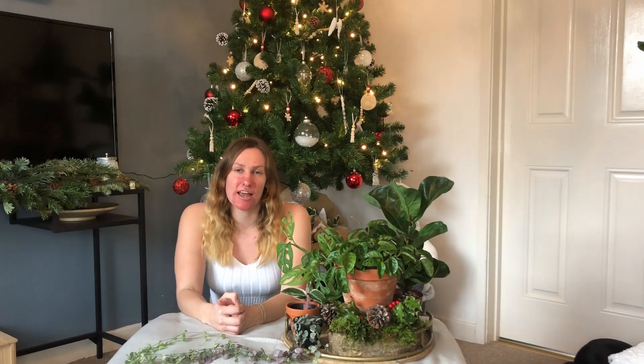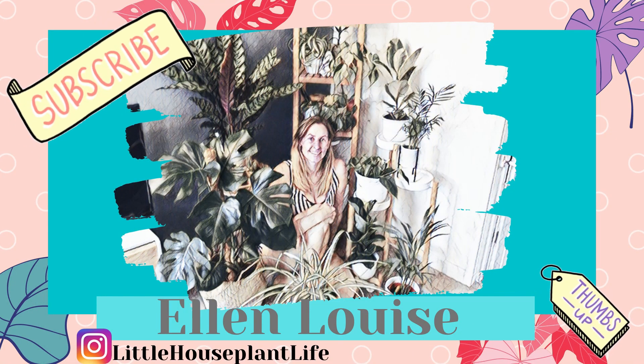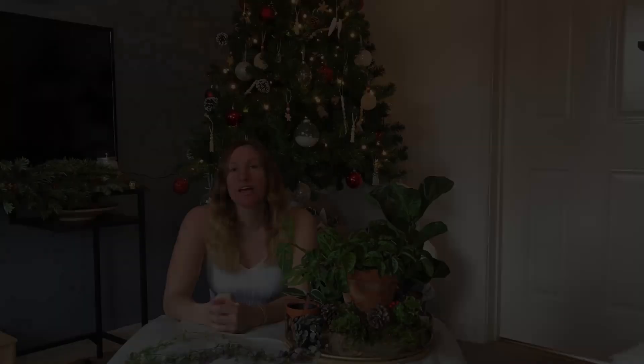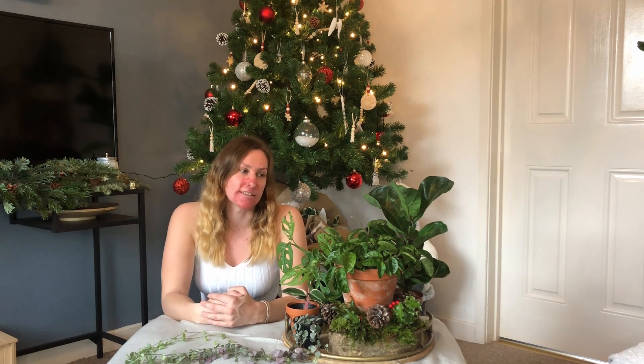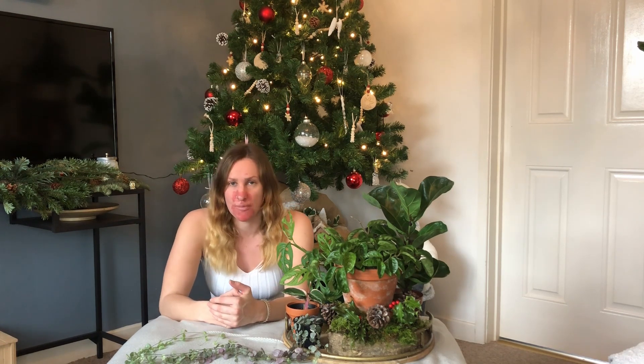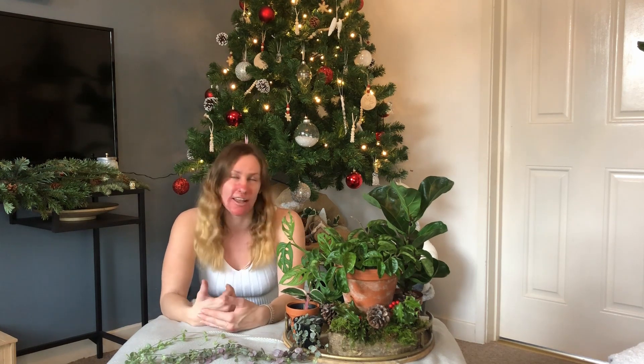Welcome to my channel, my name is Ellen, and today I'm going to be going through my top five favourite plants I have purchased this year. As it's coming to the end of the year I thought it'd be a really fun idea to go through my top five plants with you all — the ones that I've really wanted and the ones that I'm still in love with today.